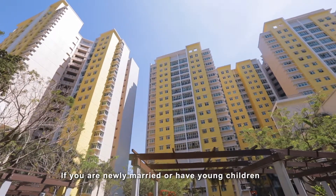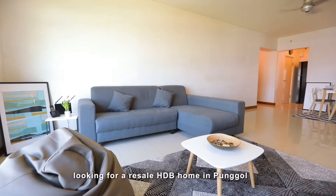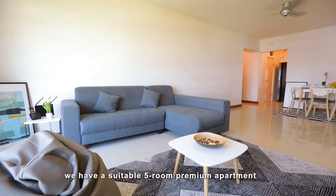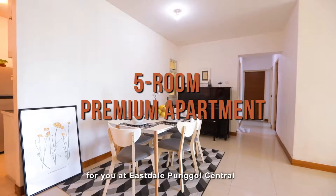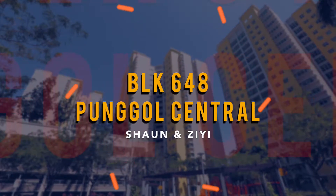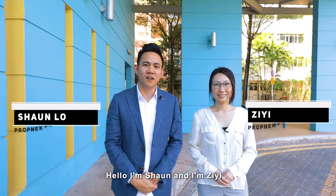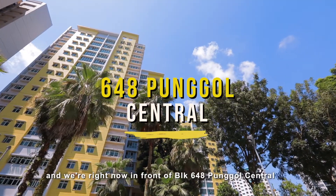If you are newly married or have young children looking for a resale HDB home in Punggol, we have a suitable 5-room premium apartment for you at Eastdale Punggol Central. Hello, I'm Sean. And I'm Zi Yi. And we are right now in front of Block 648 Punggol Central.